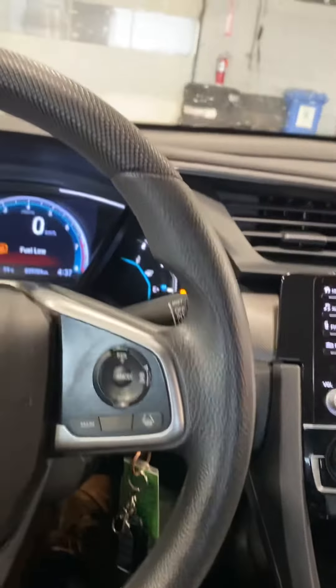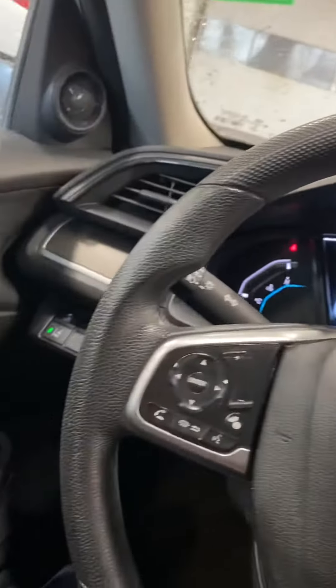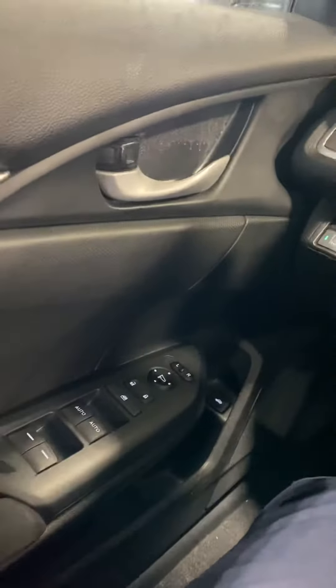We do have heated seats as well, a great feature to have in the winter. Lane departure warning in this one too — just some nice safety features in this guy.